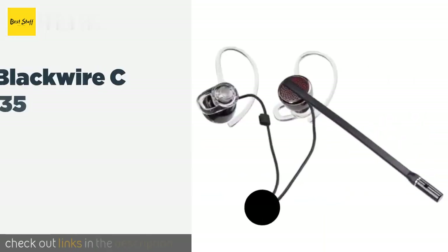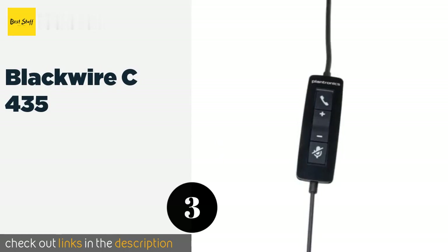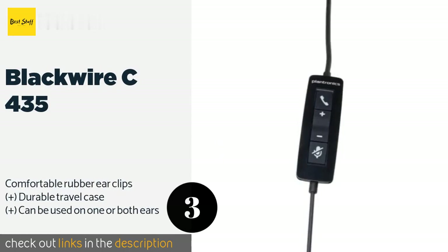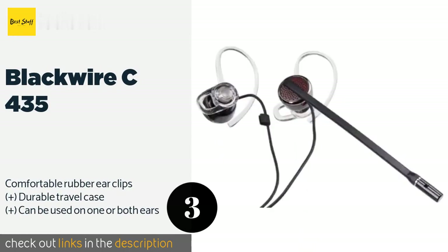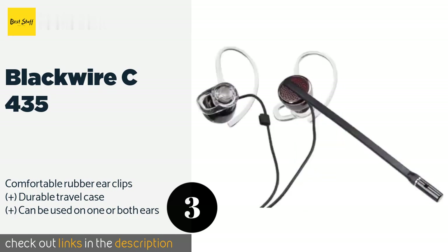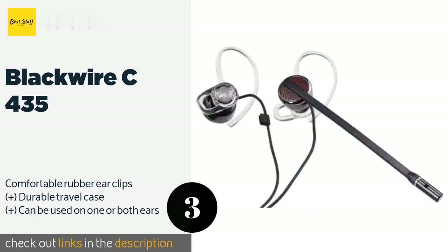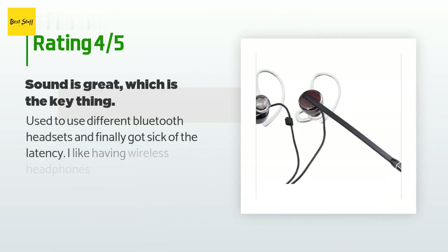The next product is the Blackwire C435. There are very few like the Blackwire C435, which is actually a set of two earpieces in a stereo configuration that use a single USB connector. It automatically equalizes the audio on the fly so you can hear and be heard with clarity at all times. This product is available on Amazon for $55, with an average rating of 4.2 stars and more than 82 customer reviews.